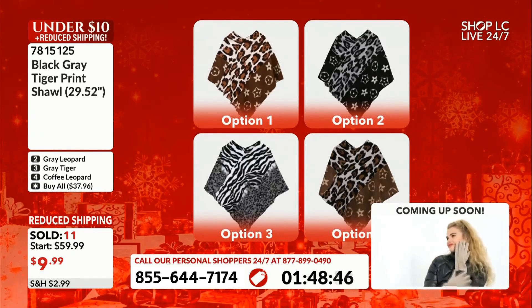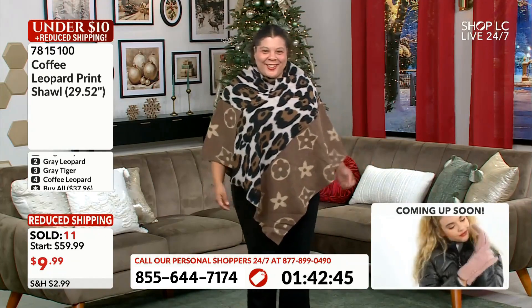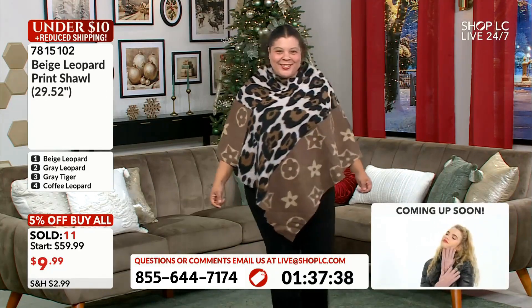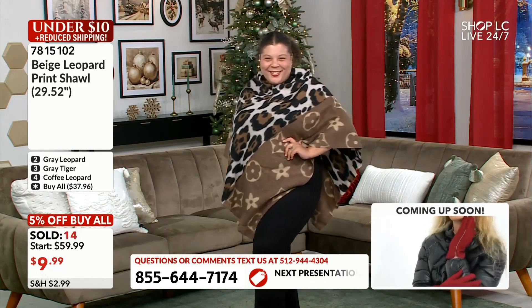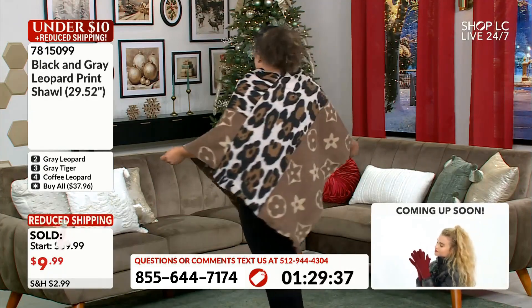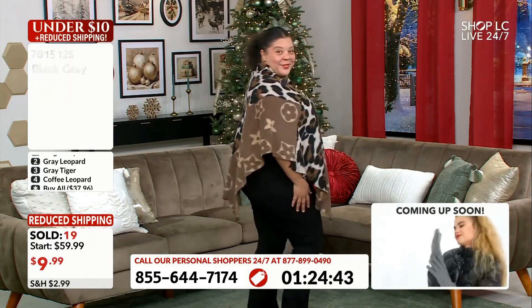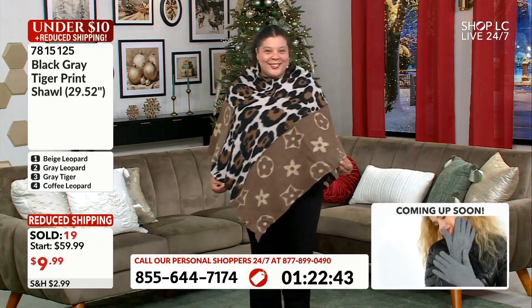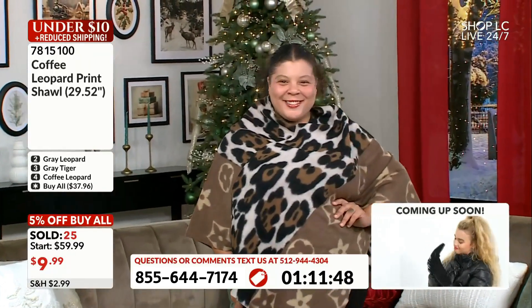One size fits most — I would say comfortably up to 3X. Our Queen Diva Mallory traditionally wears a 1X and she wears it beautifully. Our lovely lady Leticia is normally a medium, and I'm a small — I own this, I shopped it the very first time we showcased this about two months ago, for $9.99 just like you. One size fits most, comfortably up to 3X. There are no designated arm holes; there's one large neck hole — you just take the poncho over your head and you're ready to rock, roll, and go.